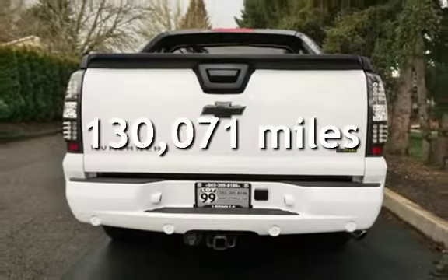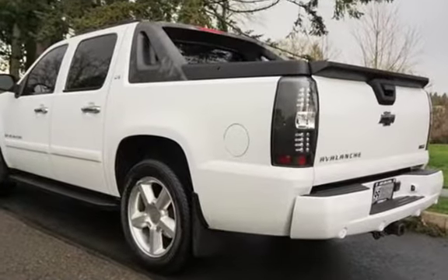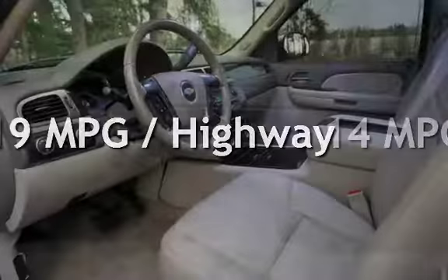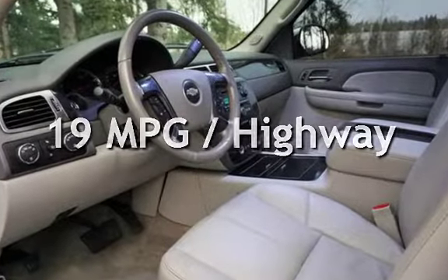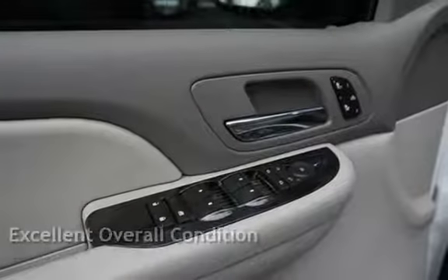This Chevrolet has less than 131,000 miles on the odometer. Estimated fuel economy for this vehicle is 14 miles per gallon in the city and 19 miles per gallon on the highway. This vehicle is in excellent overall condition.